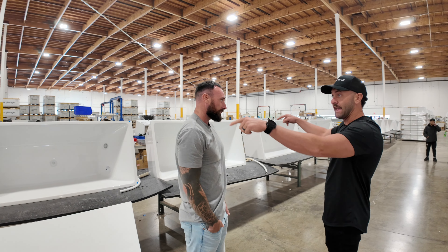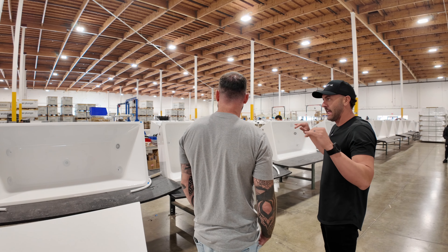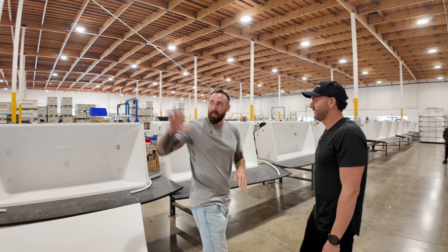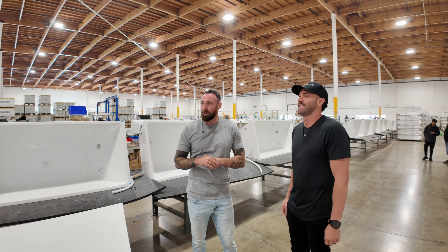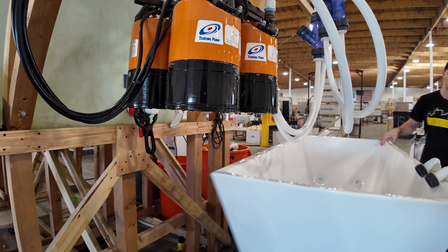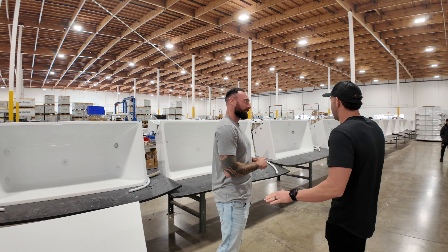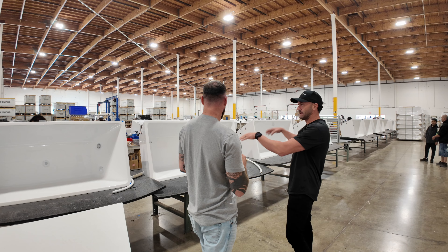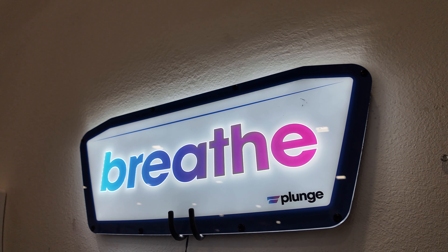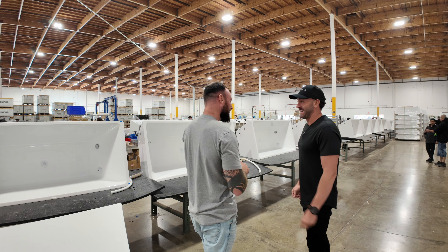Everything is put together by hand. How many employees — just give or take — how many are in here? We have in our warehouse about 110, between our sauna team and our plunge team. It is a huge team — it's one of the coolest things, the people behind the plunges. You've got over a hundred employees in the factory putting stuff together, a massive team inside working with customers on orders and product development — this is beyond impressive.